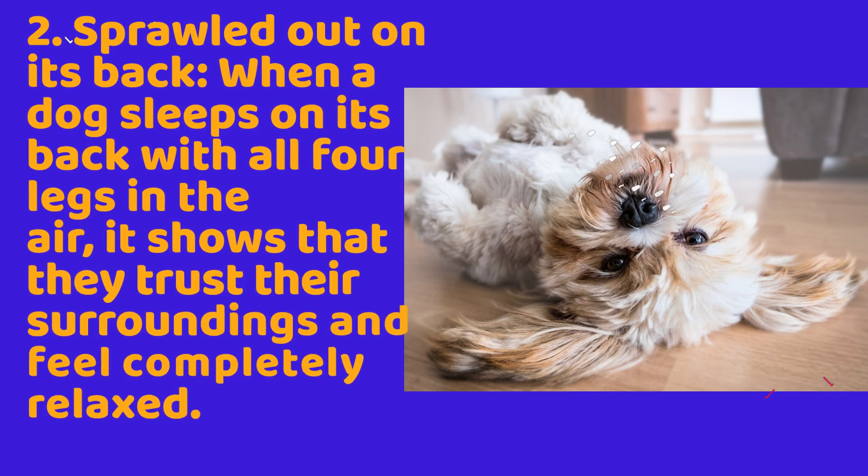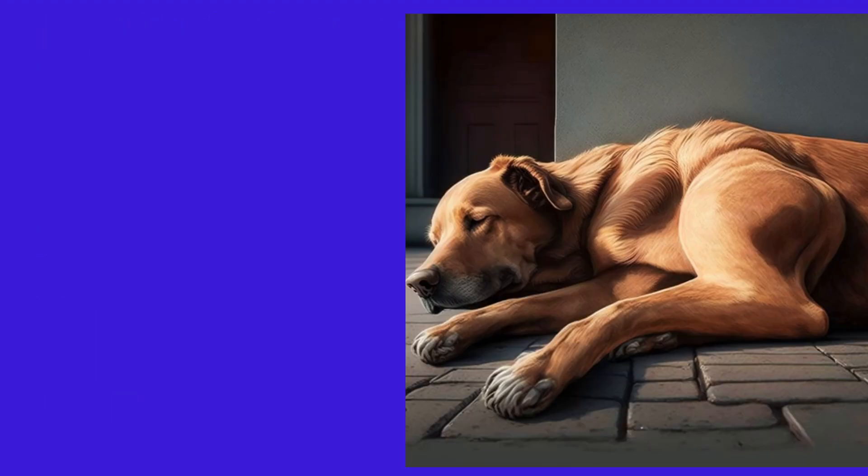2. Sprawled out on its back. When a dog sleeps on its back with all four legs in the air, it shows that they trust their surroundings and feel completely relaxed.